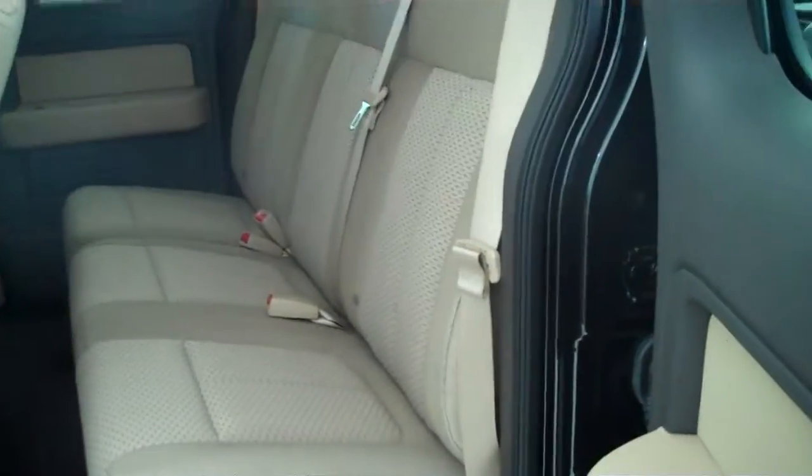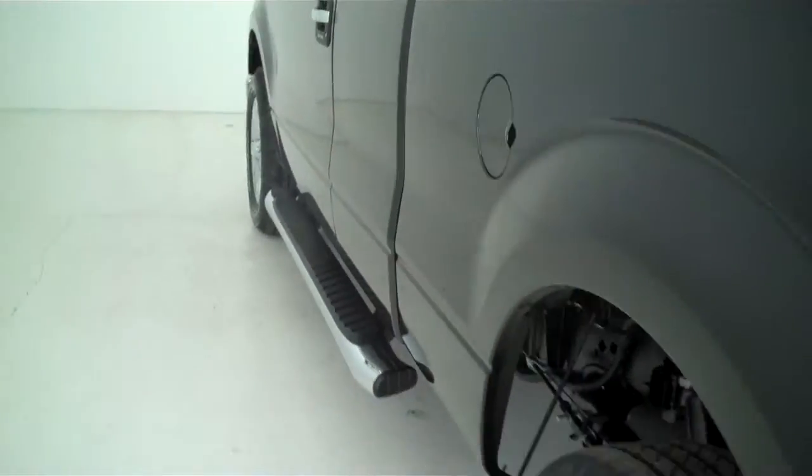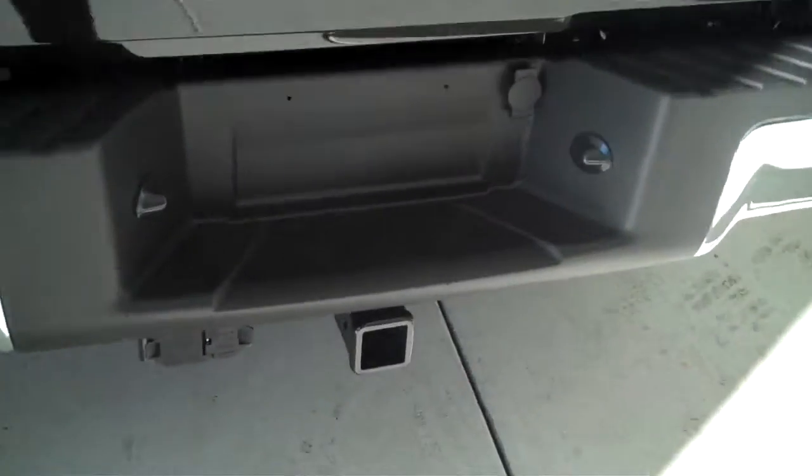This is a six passenger vehicle with a full split bench seat in the back. The truck also comes with a trailer towing package.